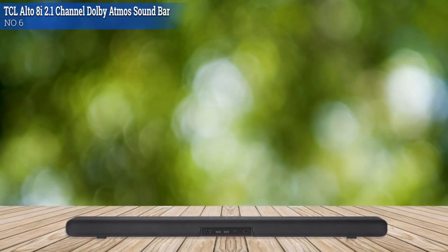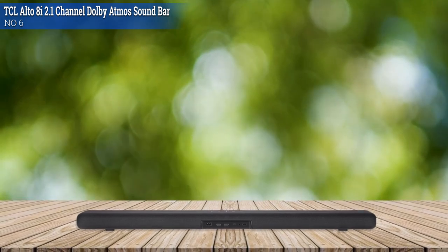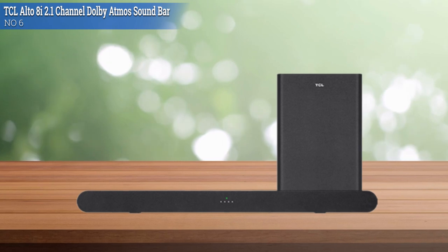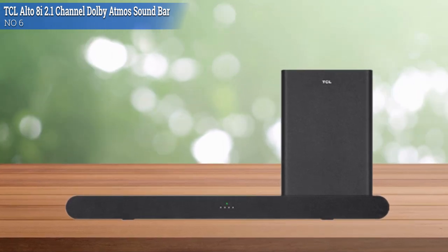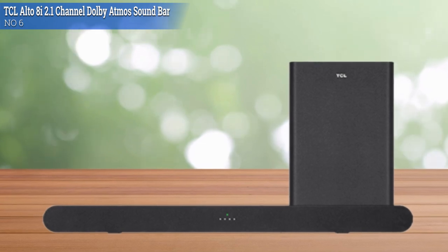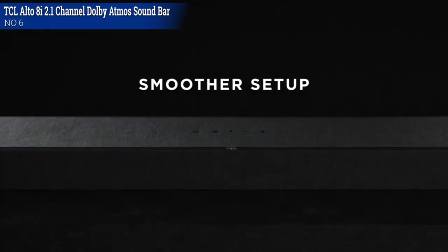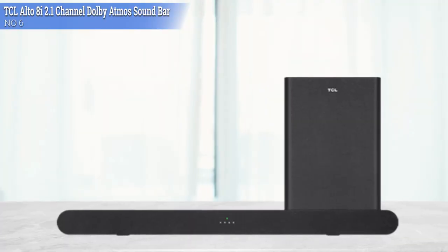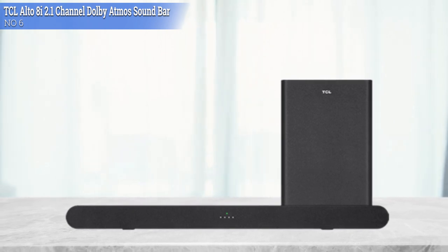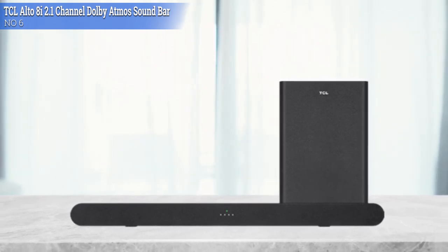It's mostly made of plastic, with a tight fabric wrapped around the bar which could collect dust and get dirty. The TCL Alto 8i is okay for mixed usage, yet its sound profile is a bit dark and boomy due to extra warmth in the bass. The setup doesn't have a dedicated subwoofer — instead there are two subs built into the bar. The TCL Alto 8i 2.1 isn't very wide, so it should fit between the legs of most 55-inch TV stands.